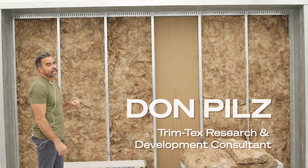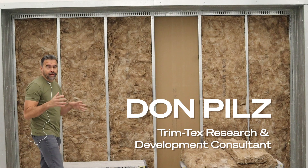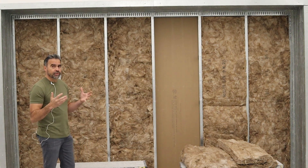Here we are at North Orbit Acoustic Lab in St. Paul. I want to go over what goes into a sound test. This sound test that we're doing for the purpose of our products is a little bit different — we're going to sound test the way you actually would build in the field.